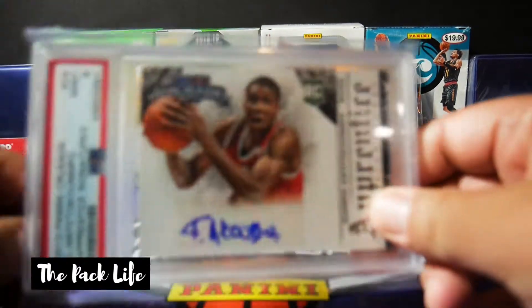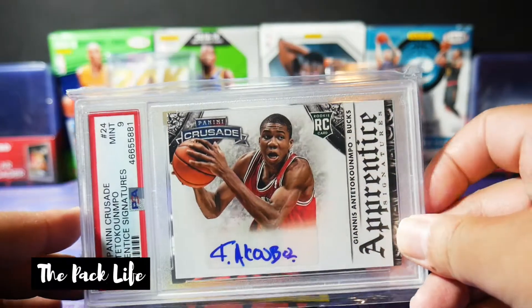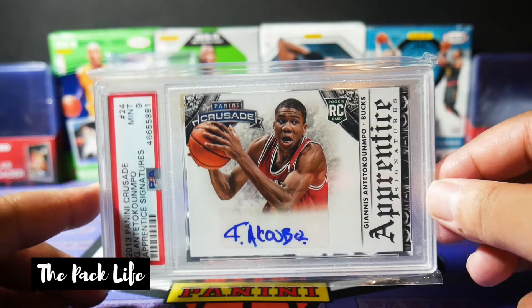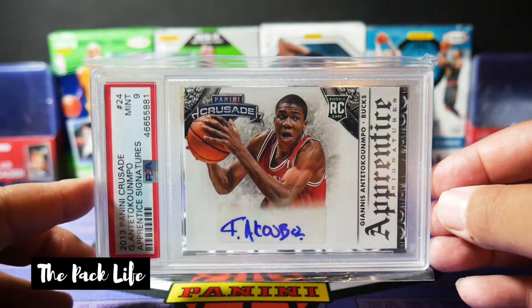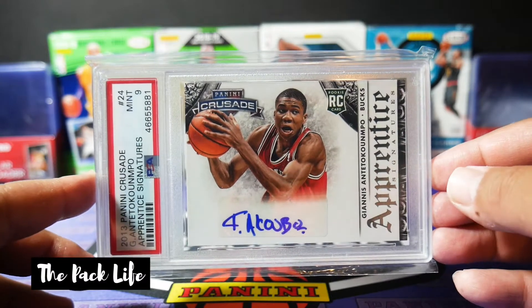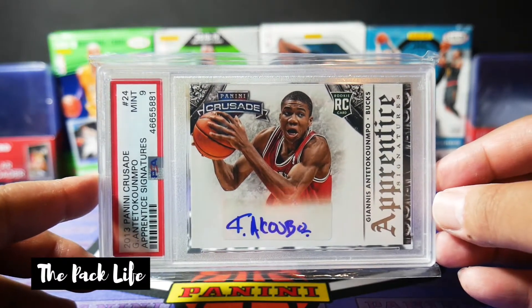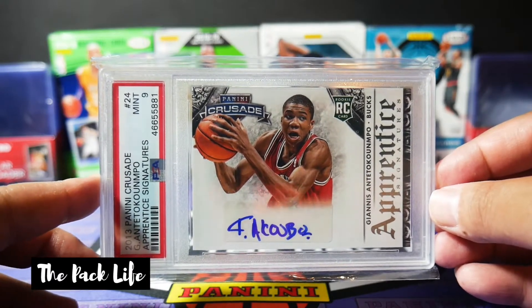What do you guys think I should do with this card? I've had it for over — I think I bought it about a year and a half ago. And now that he's finally won the championship, which is pretty much what everybody that collects Giannis was waiting for, let me know what you guys think I should do. I'm considering holding it a little bit longer, but I'm always open to advice.